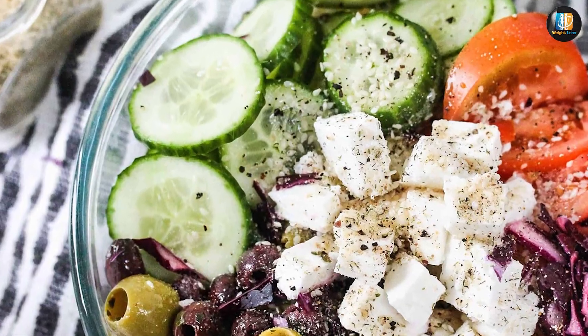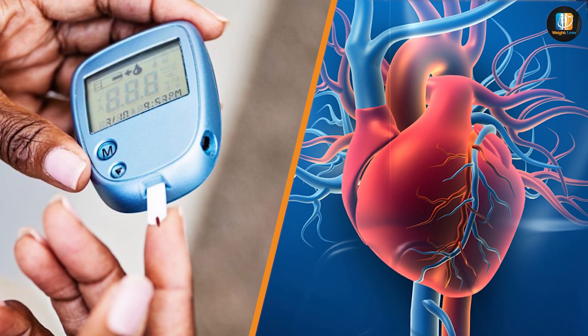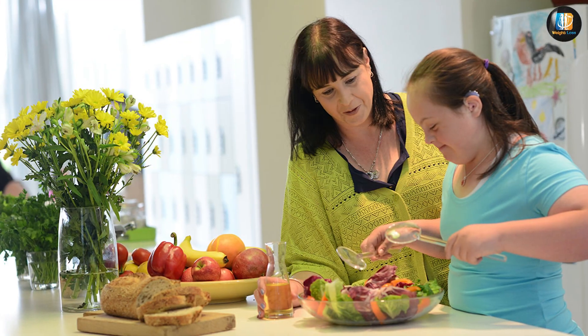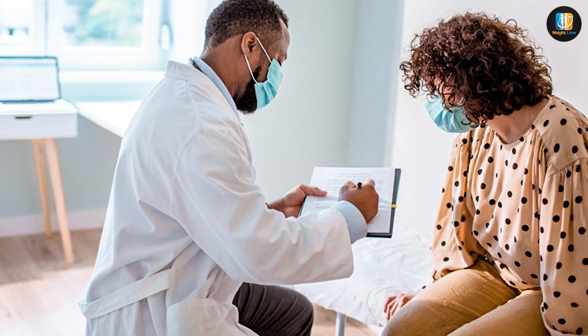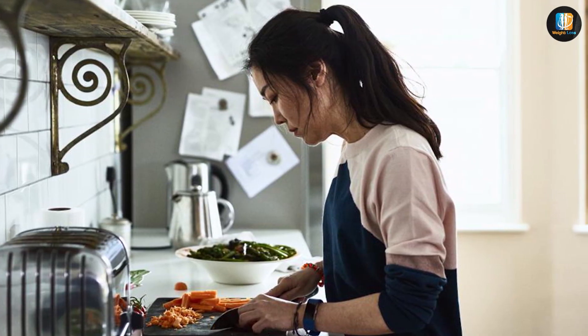The Mediterranean diet is more suitable for overall health, weight management, blood sugar control, and heart health. While the keto diet may have some benefits for weight loss and certain medical conditions, it may not be suitable for everyone. It's important to consult with a healthcare professional before making any major changes to your diet.